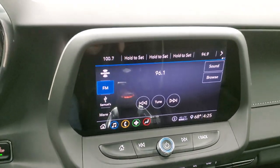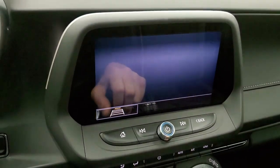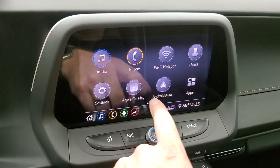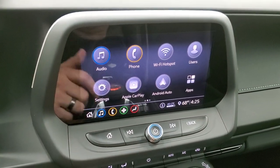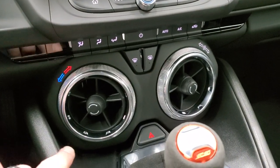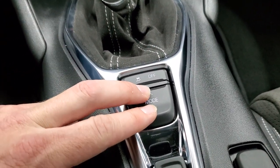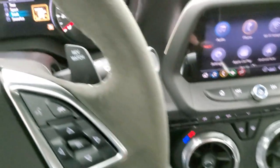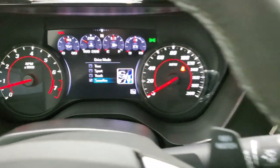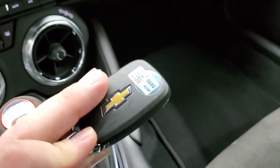AM, FM, and SiriusXM radio capabilities on here. This is also where your backup camera shows up. And this one does have projection where you can project through Apple CarPlay or Android Auto — so if you've got a navigation system on your cell phone, you can project it up there and it's like you have nav right on your radio. You do have your climate controls there, stability control, and this is your select drive mode — you've got tour, sport, track, and snow and ice. And you get your key fob here, that's in nice shape.